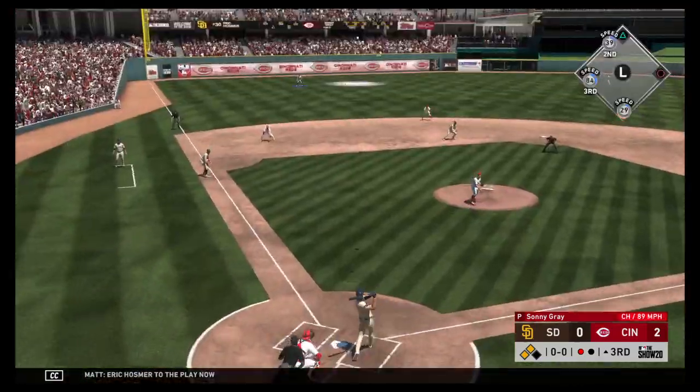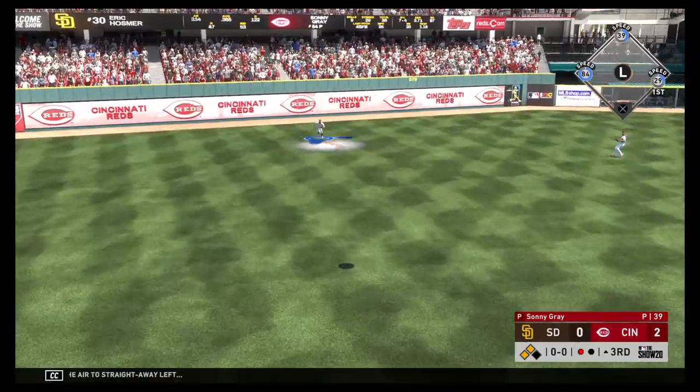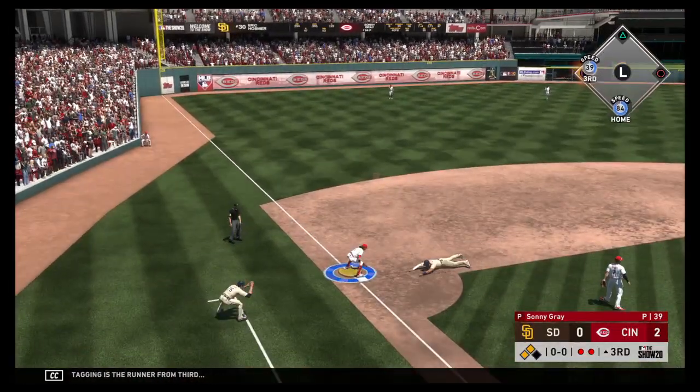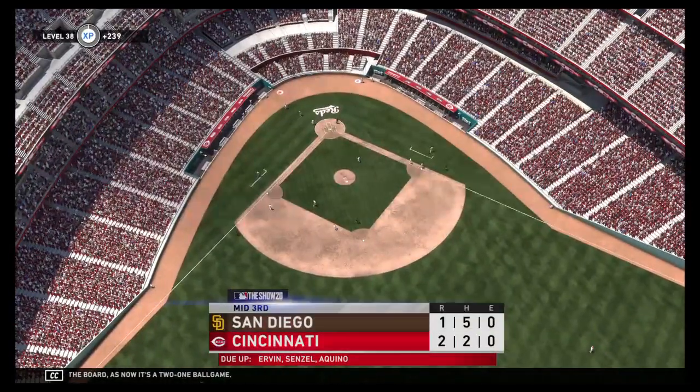Eric Hosmer to the plate. Skied in the air to straightaway left — Castellanos the catch. Tagging is the runner from third. And they're on the board — now it's a 2-1 ball game.